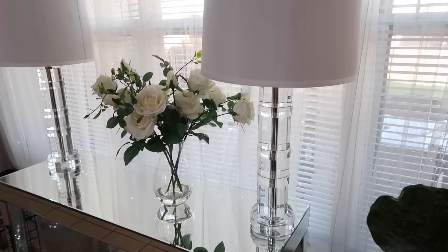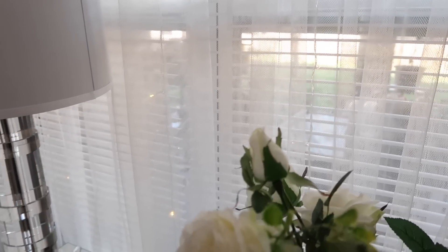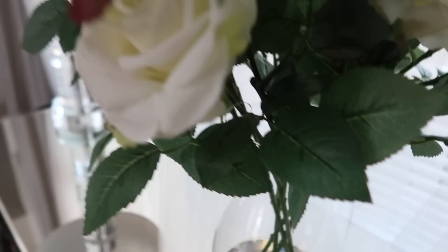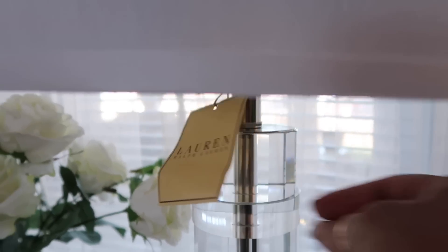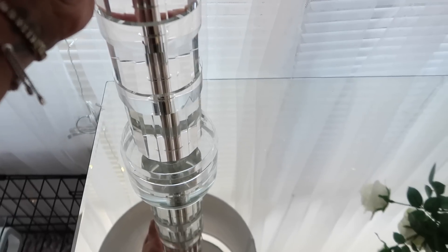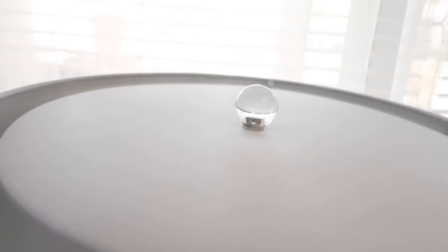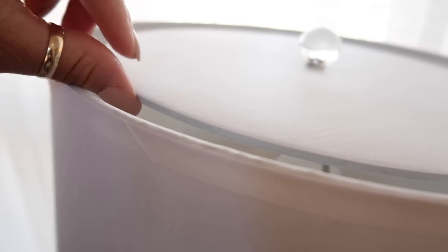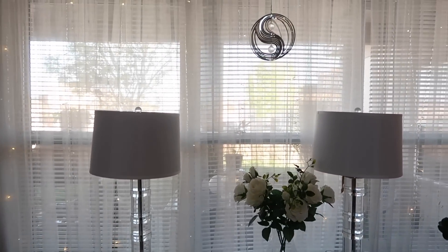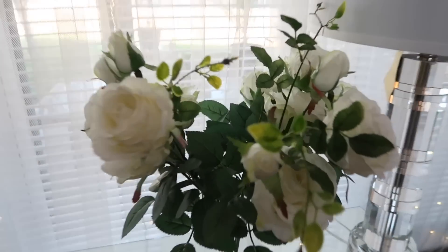I'm so stoked to share these beautiful lamps. The lamps are by Ralph Lauren — absolutely beautiful. I found them at Home Goods and just had to have them. They're super heavy and completely solid crystal. Look at the finial — this part is removable if you want more light source. Look how beautiful it looks here on this little mirror table sitting in front of my windows. It's just so airy and reminds me of water.